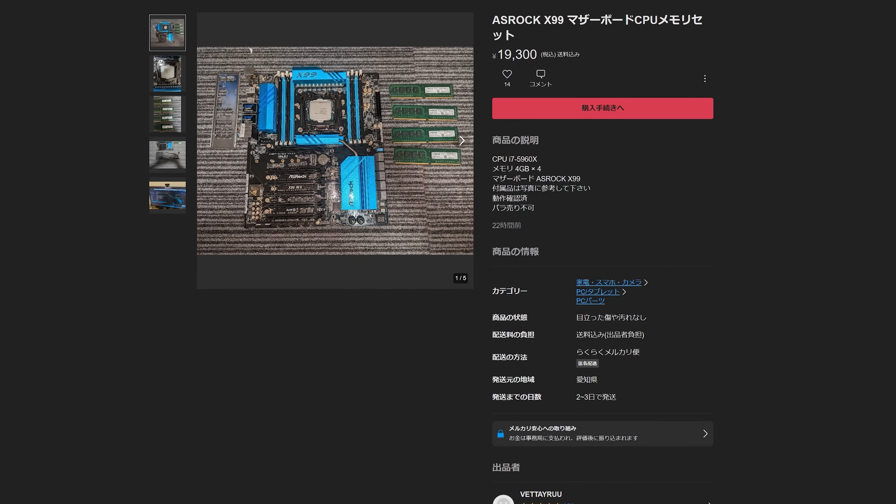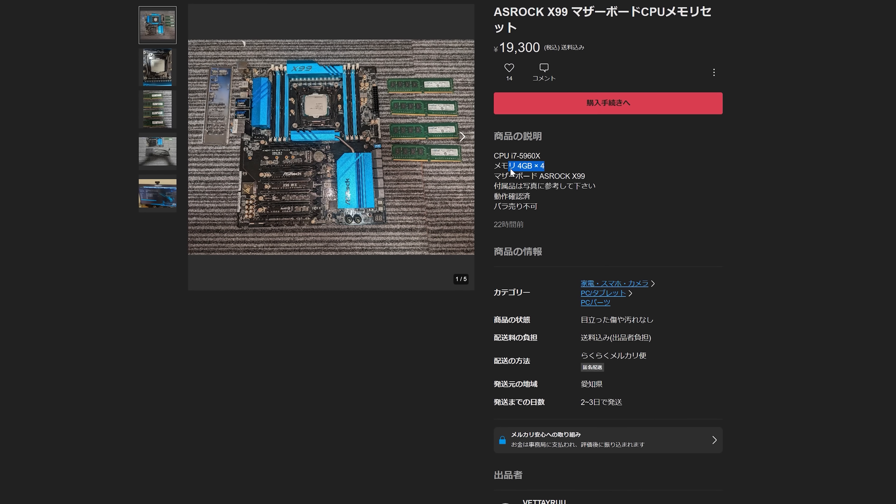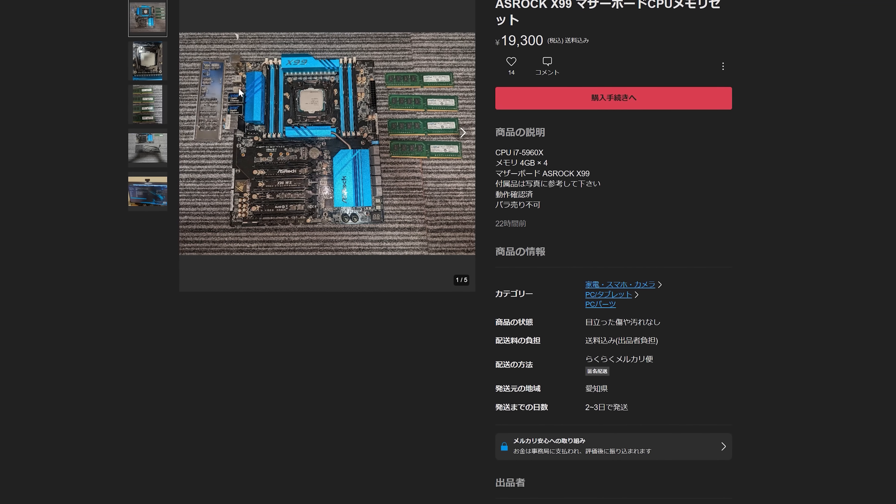If you ever come across a used bargain on an X99 kit, it's certainly worth a look. In today's video, the kit I picked up — an X99 workstation motherboard, 16GB of DDR4 memory, and an i7-5960X — cost me under $150 US total, which is under half the price of the Ryzen 7 5800X3D alone.